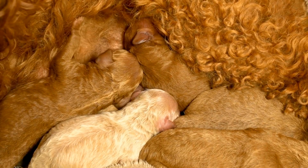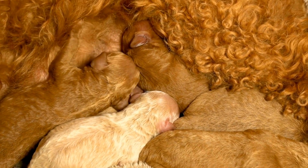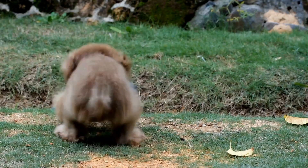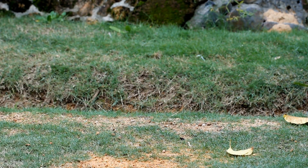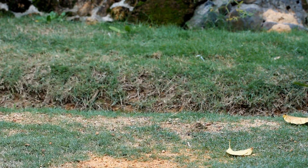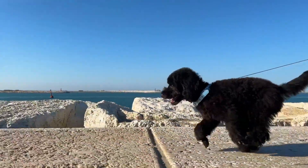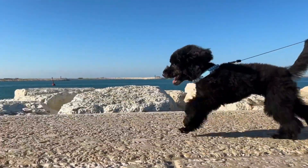Remember, Halloween is a fun and festive time for both humans and our furry companions. However, it's crucial to prioritize your poodle's safety and well-being. Make sure their vision and movement are not impaired by the costume, and always supervise them while wearing it. If your poodle shows signs of discomfort or stress, it's best to remove the costume and find an alternative way to celebrate.